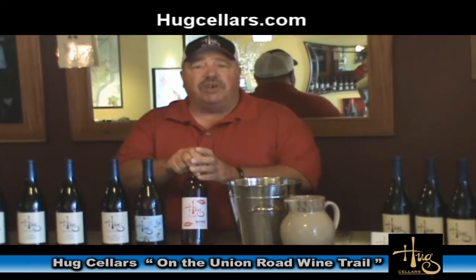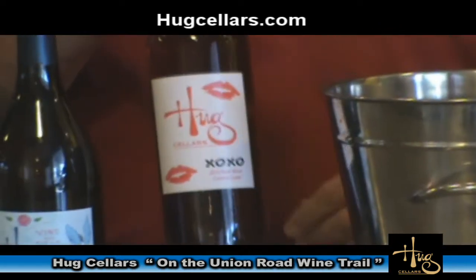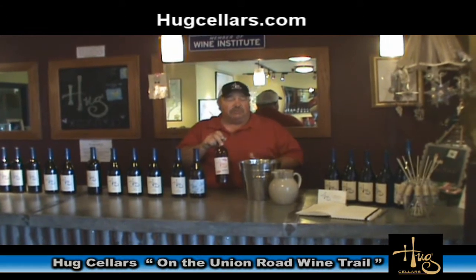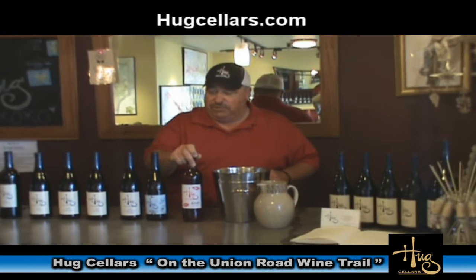One of our wines is our Rosé. This is a blend of Syrah, Grenache, and Mourvèdre. It's a totally dry Rosé — very crisp. It's a great food wine, and also a great wine for sitting out on the patio on a warm summer day.